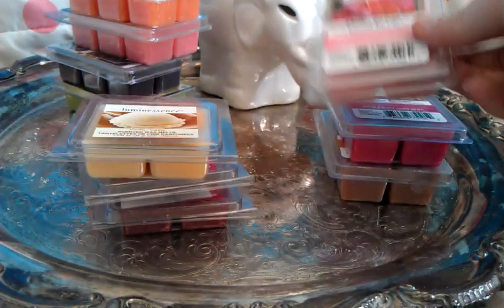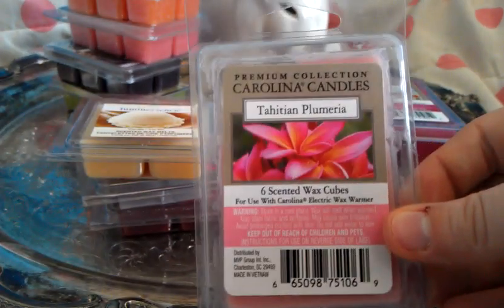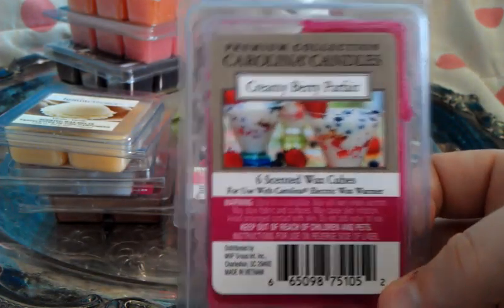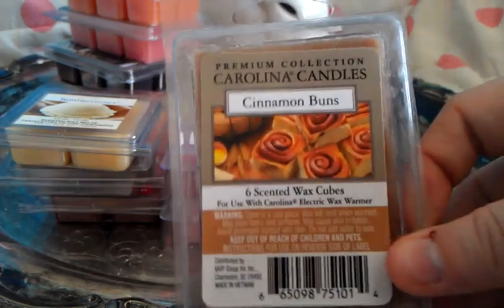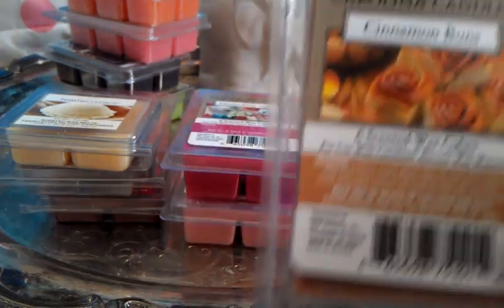The next ones are these. These are the Carolina Candles that I picked up from my Dillon's Marketplace. The first one is Tahitian Plumeria — it's just a floral scent, not too strong on the floral, so I like it. The next one was Creamy Berry Parfait and it's just a very, very berry scent. Just very berry. And the last one is Cinnamon Rolls. I have to talk about this one for a quick second because there's something I want to tell you guys about this.